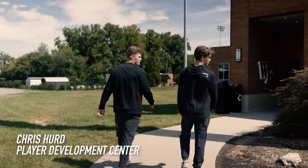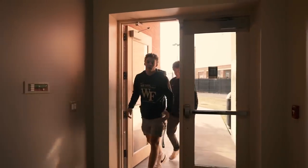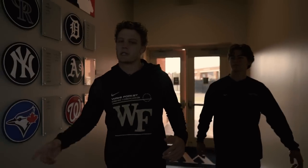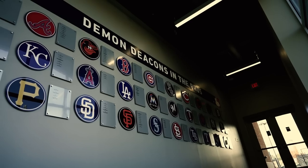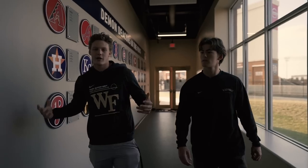This is the entrance to the Chris Hurd Player Development Center. As you walk through the player entrance, first thing you see, you got the Deeks and the pros. Most recently, shout out Gavin Sheets. We got another first rounder, Matt Insanelli right here. Shout out my boy Shane Muntz, Arizona Diamondbacks. That's where we strive to be every day.